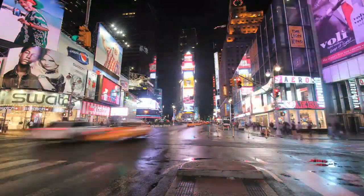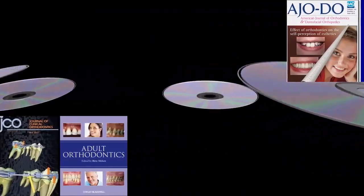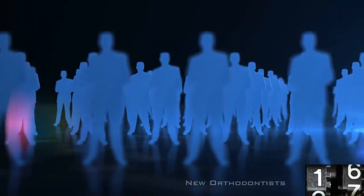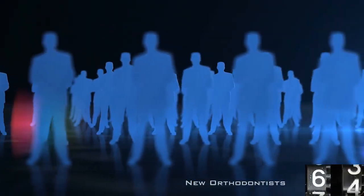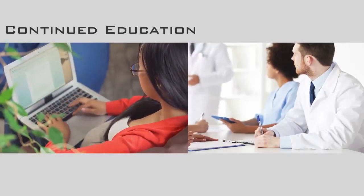We live in the era of speed, the lack of time, the excess of information and continuous innovations. All of this taking place in an incredible dynamic and competitive market. The need for professional updating in this context is therefore essential.